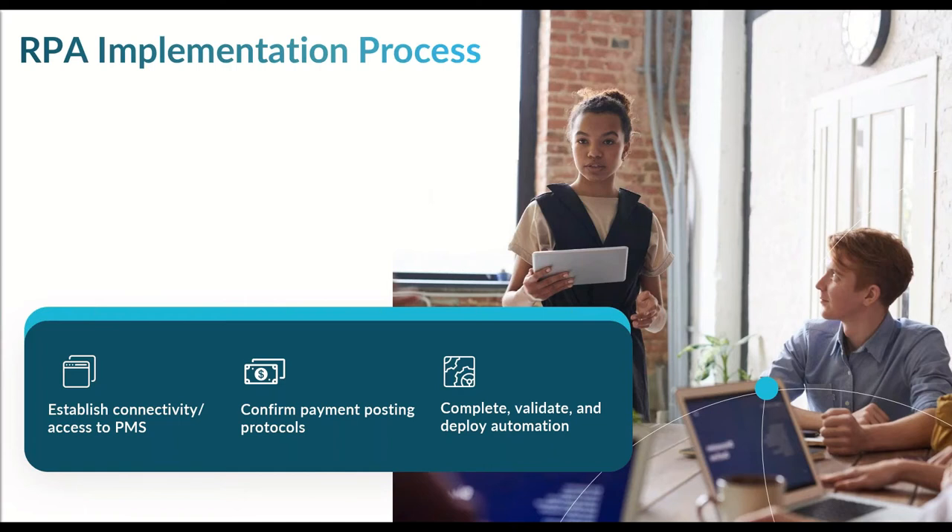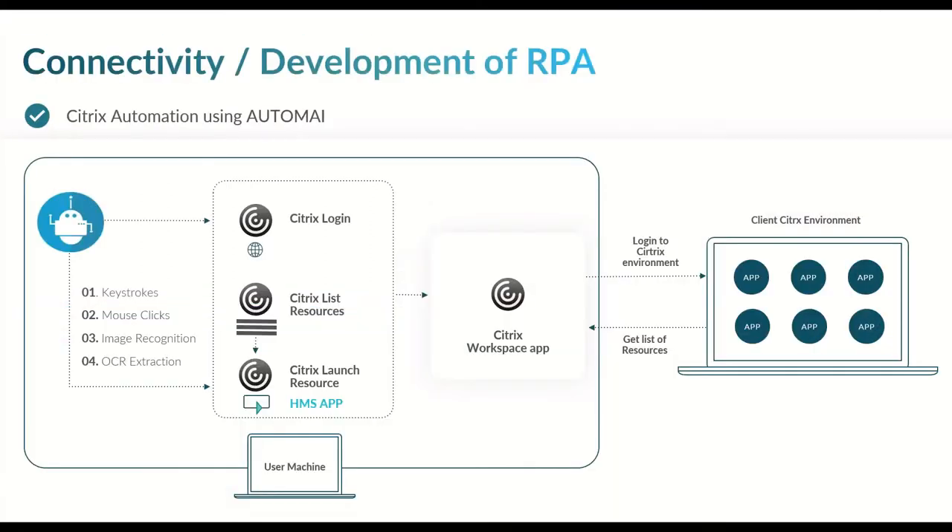At this point, I'd like to turn it over to John, who will walk us through more specifically how we establish connectivity — and again, specifically in a Citrix environment. So John, take it away. Thank you, Amy, for the overview of the Liquid Payments platform and reviewing the features and functions that make the Liquid system so unique. I'd like to discuss how we actually achieve connectivity into the practice management system used by some of our clients that operate in the Citrix environment.